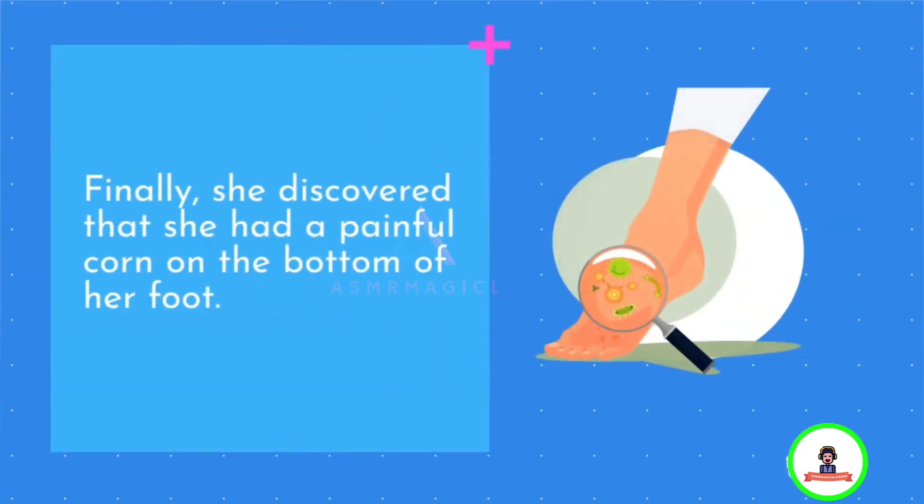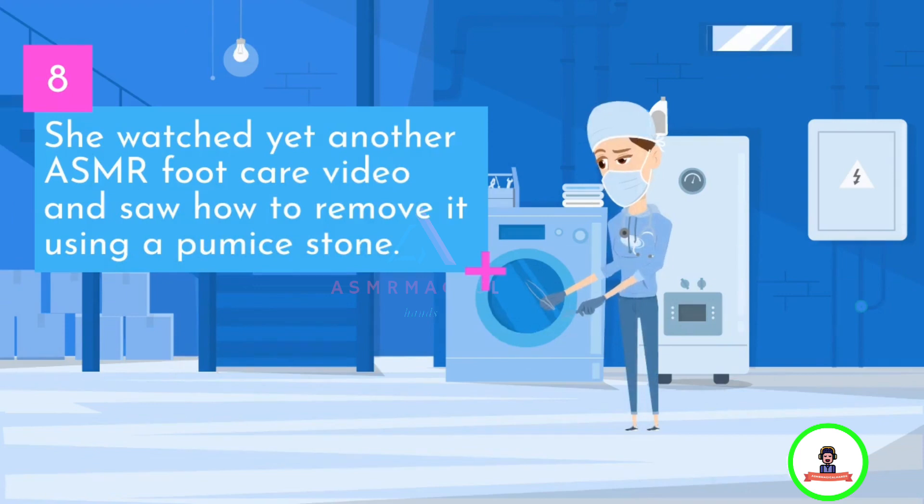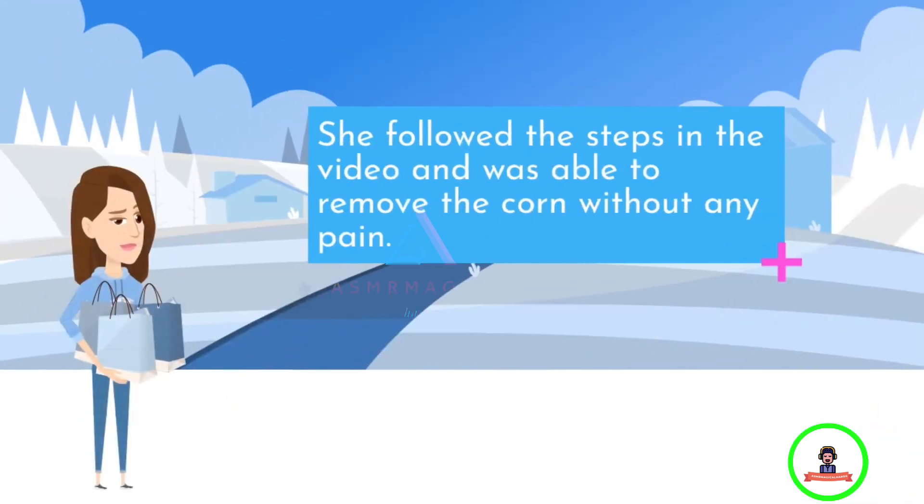Finally, she discovered that she had a painful corn on the bottom of her foot. She watched yet another ASMR foot care video and saw how to remove it using a pumice stone. She followed the steps in the video and was able to remove the corn without any pain.